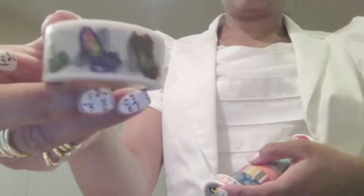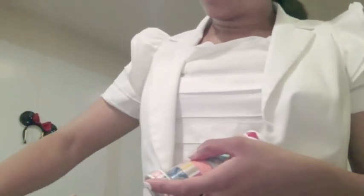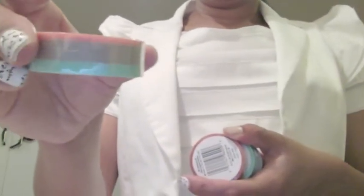The only washi I'd still want to buy are skinny washis and themed washis — like I have these really cute shoe washi since I'm such a shoe fanatic. More fashion-related washis, or a cityscape, something special. All of these were on sale for less than two dollars each.